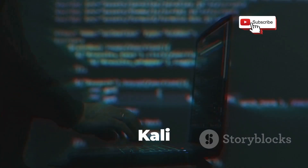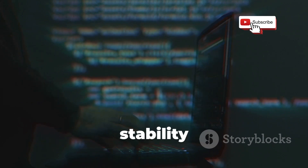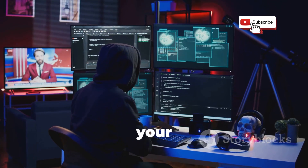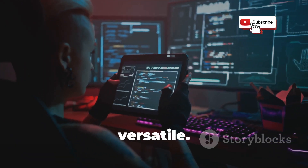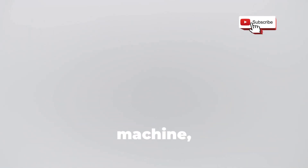And the best part? Kali is built on Debian, a rock-solid Linux distribution known for its stability and security. That means you're getting a powerful and reliable platform for all your ethical hacking endeavors. But Kali isn't just about brute force — it's also incredibly versatile. You can run it as a live system off a USB drive, install it on a virtual machine, or even dual-boot it on your main rig.